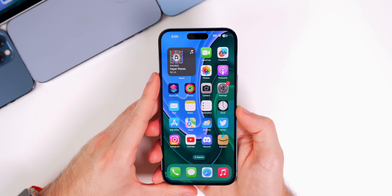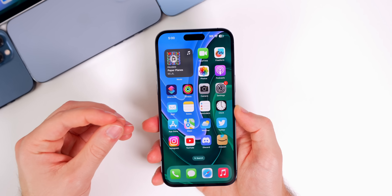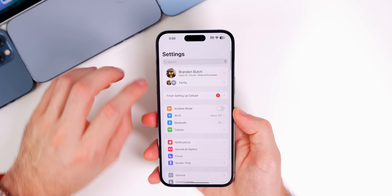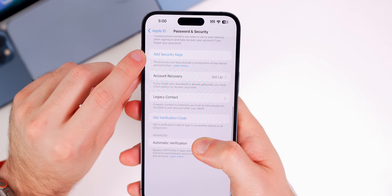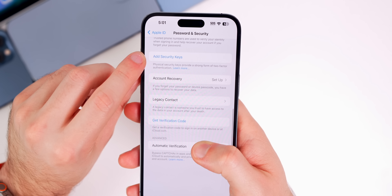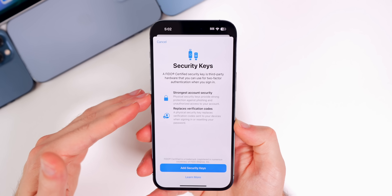The first new feature is support for physical security keys, which adds another layer of security for your Apple ID account. If you go into Settings, go to the iCloud section, then to Passwords and Security, right below your trusted phone number you will see a new section that says 'Add Security Keys.' Once you tap on that, you will see the setup.